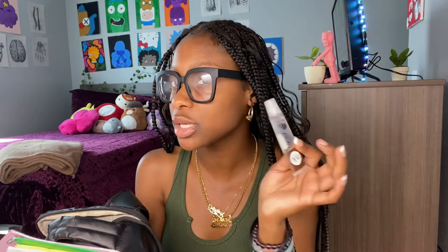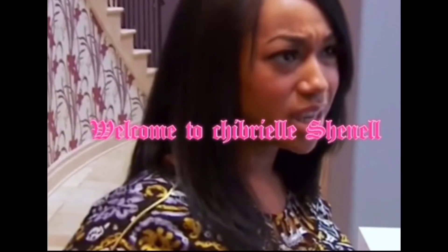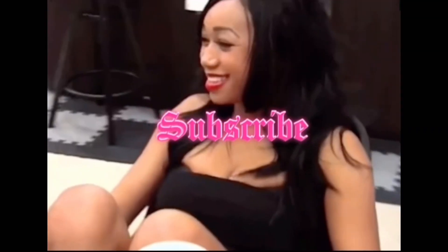I always keep lip gloss on me — lip gloss in here and lip gloss in my wallet, I always keep an extra. Hey, welcome back to my channel! My name is Chibrielle Shenell. Don't forget to like, comment, share, and subscribe, and don't forget to hit that bell button to get notified each time I post.